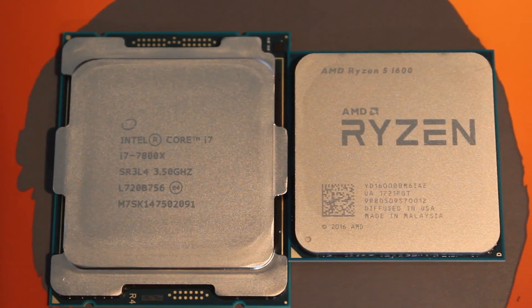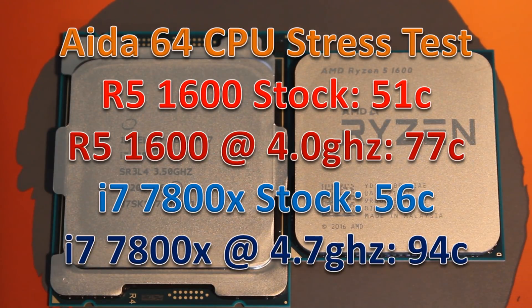Before we talk about temps, let's talk about the overclock. The 7800X went up to 4.7 GHz — a very impressive overclock for a 6-core CPU. The 1600 came in at 4 GHz on all 6 cores, which is very typical for a Ryzen CPU. In terms of temps after running x264 for five minutes, stock temps were actually very similar, but the overclocked temps on the 7800X were way higher — even on a 280mm all-in-one. The 1600's soldered design gives it quite a good advantage in thermals.